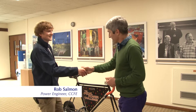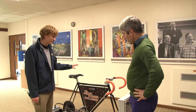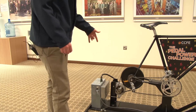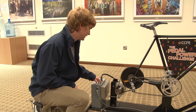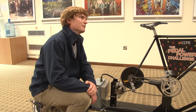Hello, Phil. Hi, Rob. So tell me about this bit of kit. Well, essentially it's just a normal bike, except the wheels have been taken off, and the back one has been replaced with an alternator from a car. And so what that does is when you're pedalling, it converts your pedalling power into electricity, and then that electricity is recorded and your output power is measured on the front there.